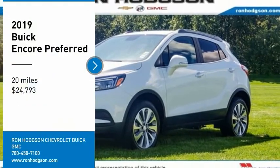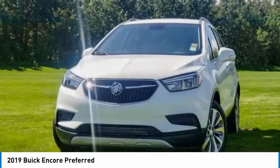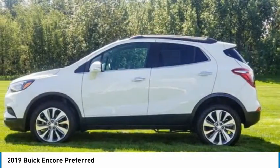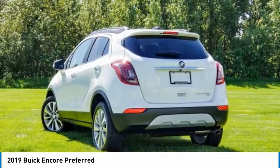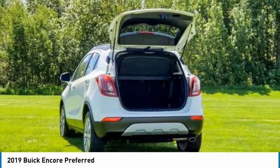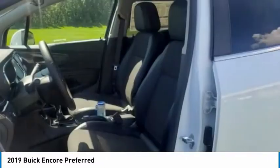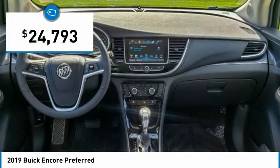Stop by and take a look at the 2019 Encore. The Encore captures Buick's traditional strengths while demonstrating luxury and style in a petite size. It's amazingly quiet at freeway speeds, and the suspension engulfs pavement imperfections, providing passengers with a pampered ride. Standard features that would make any car owner smile, and it's priced below $25,000.